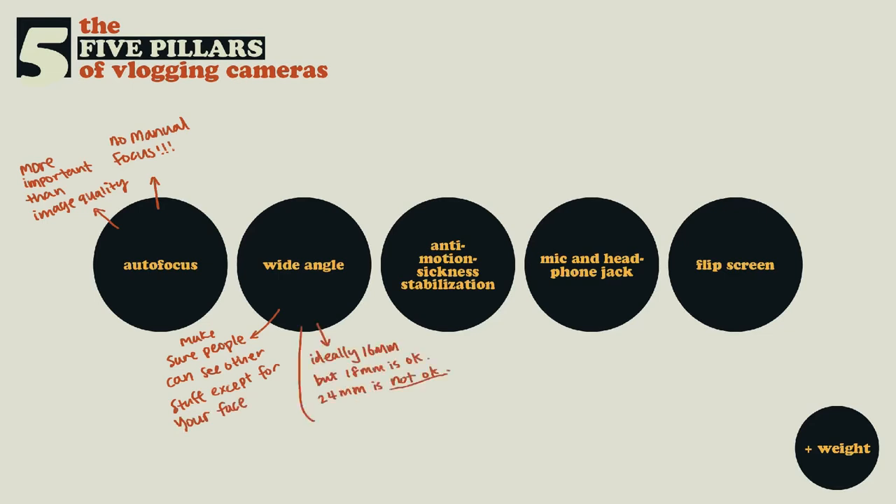The second thing is wide angle. I'm actually shooting this on 16mm and if I hold it out like this, you can see my half body and some of my background. If you punch this into 24mm, this is what most vlogging cameras are shot at — and you don't actually see that much, especially if you turn on stabilization and it crops in further. You're just vlogging your close-up and everyone can see every single pore on your face. You want somewhere between 16mm and 18mm — that's the acceptable range of wide angleness.